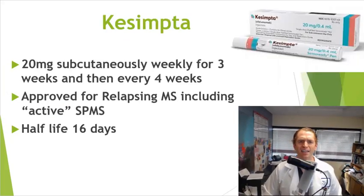Kesimpta, on the other hand, is given subcutaneously under the skin, kind of like an insulin shot. The dosing is 20 mg weekly for three weeks as an induction to ensure B cells are depleted, and then every four weeks. The first treatments are recommended to be done under observation just in case an injection reaction occurs. It's only approved for relapsing MS and active secondary progressive MS. About 94% of the patients in the Asclepios 1 and 2 trials had relapsing-remitting MS. The half-life is a little bit shorter, about 16 days.